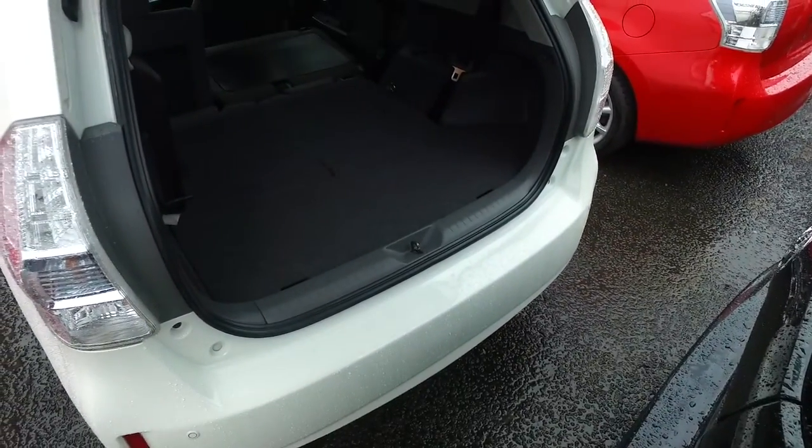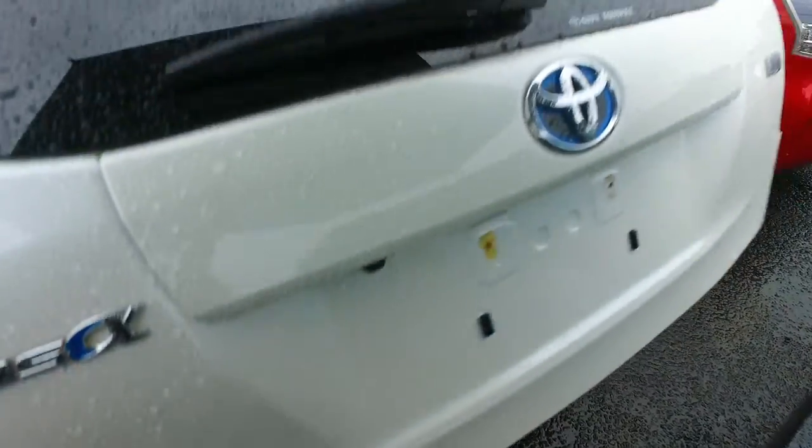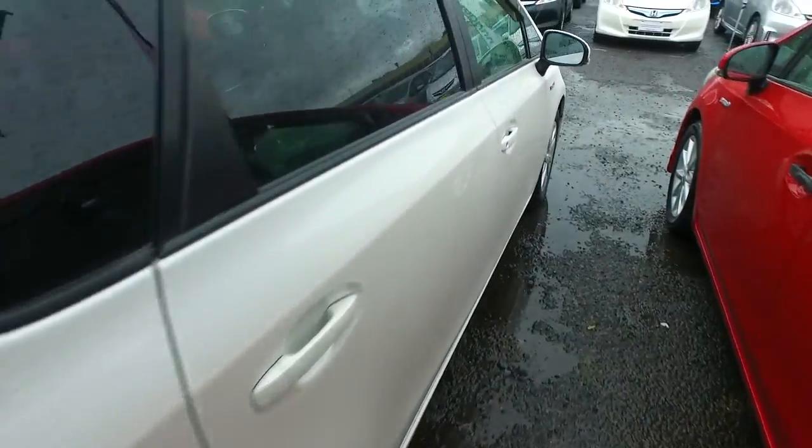There are extra seats in the back that also fold down and click flat, just like the middle row. There's also a reversing camera there as well. Moving around to the driver's side for you.